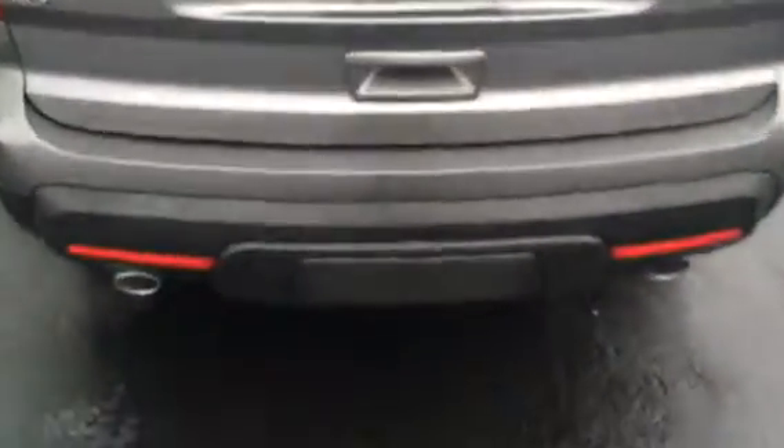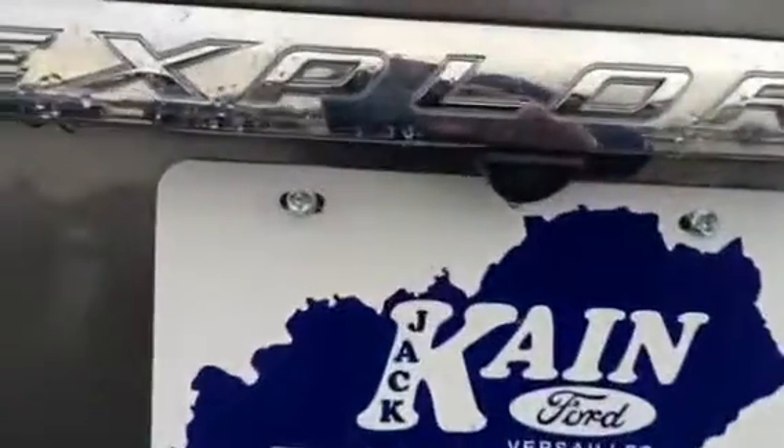You can see the separation down here — your tow package is in behind there so you can tow with this vehicle also. You've got the rear view camera there and also your sensors on the bumper.